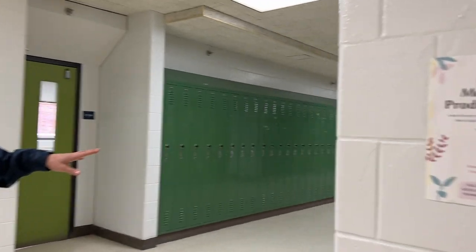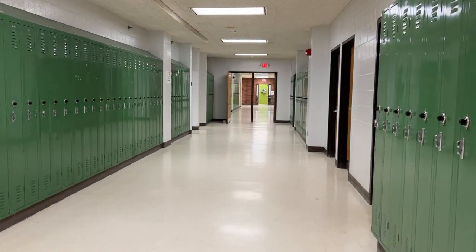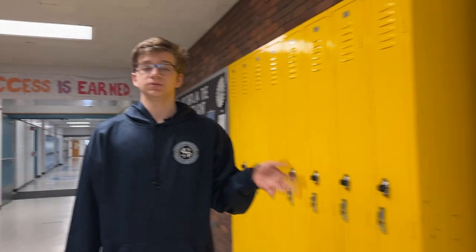Down this hallway is one of our sections. It includes washrooms, bathrooms, and classrooms, so be careful when you are trying to find your classes.